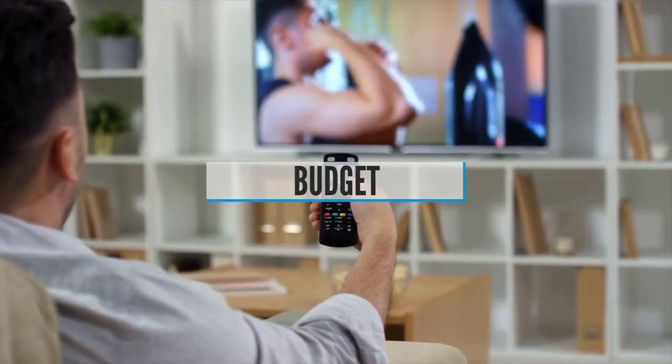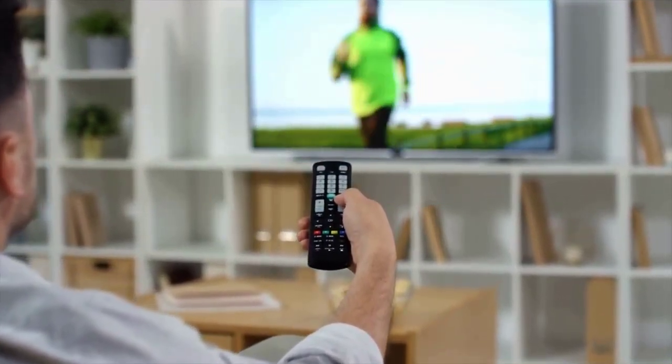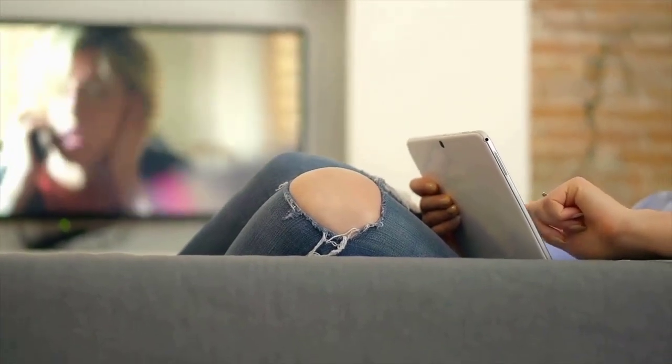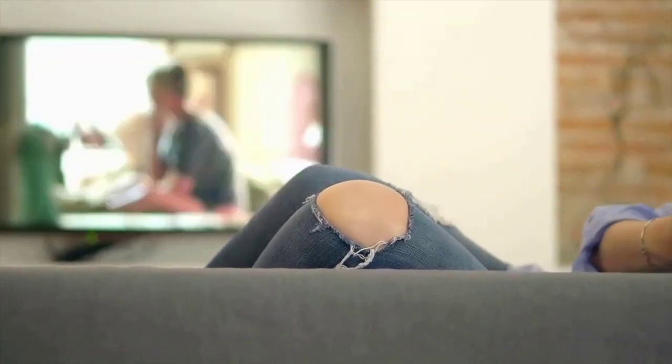Budget. One of the most important things you need to check out before buying a Sony TV is your budget, since TVs can come in different price ranges starting from rock bottom to super expensive. For that reason, first consider how much you can afford to spend on your new TV.